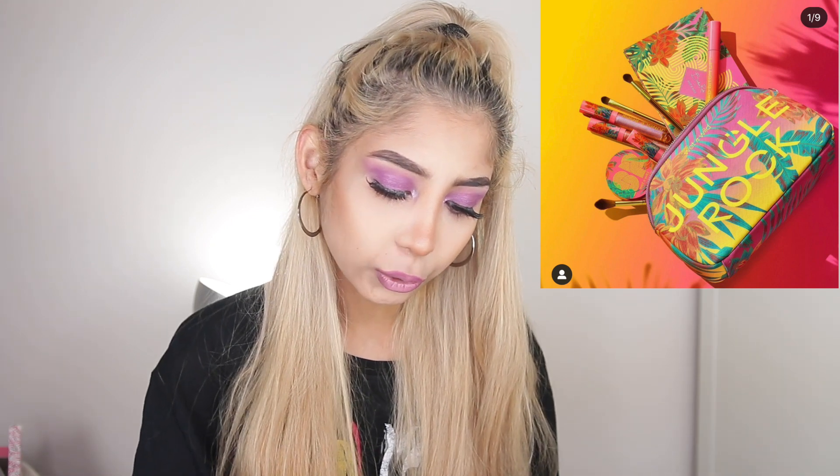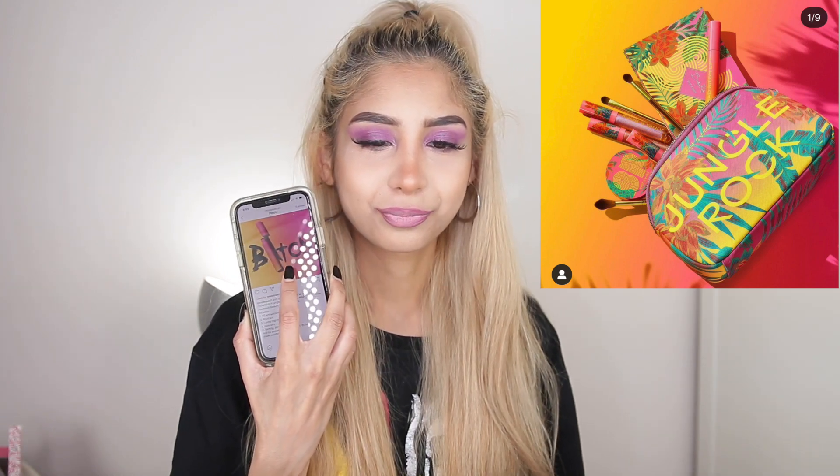I want to talk about Jungle Rock, a collaboration between Bretman Rock and Wet n' Wild Beauty. This includes an eyeshadow palette, a brush set, loose highlighters, mascara, and a setting spray. I love the collaborations Bretman Rock does because it is so authentically him — you can see him wearing these looks. I love the campaign and that Wet n' Wild allowed him to take real creative control. The palette has a wonderful colour story with both cool and warm tones. If I could get a hold of this I would definitely be purchasing the palette, but as I'm not in the US, I can't.